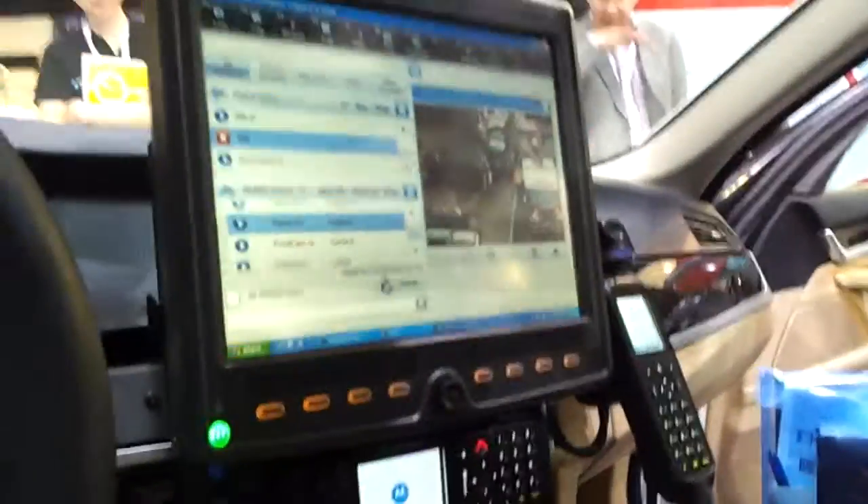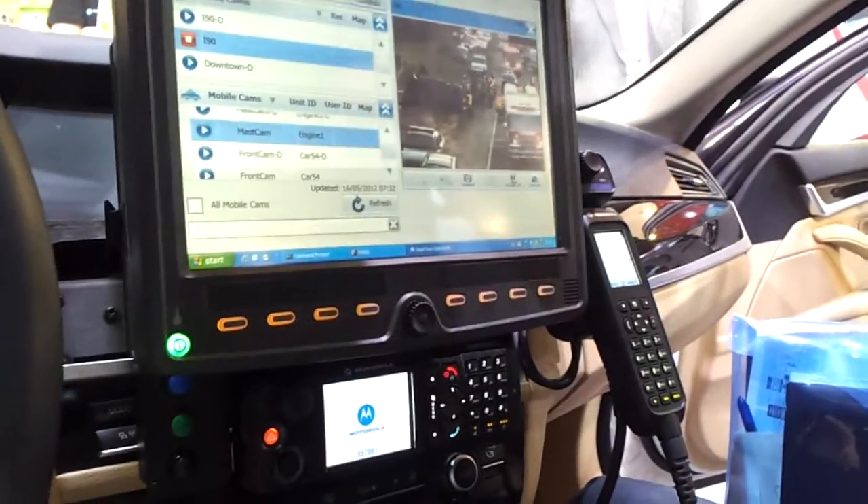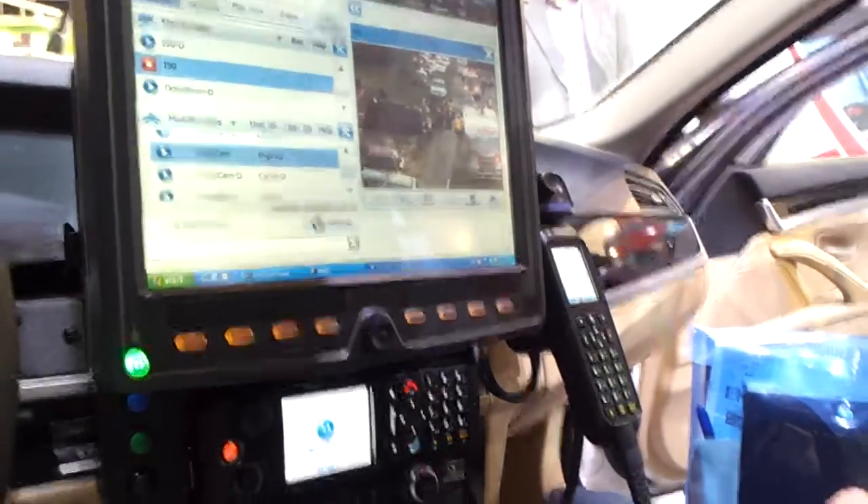You can integrate this with the video recording system so that it automatically stores video of the pursuit that may be happening. It can automate several functions so that the police officer doesn't have to worry about pushing all the buttons. Everything will happen at one time with just one voice command.